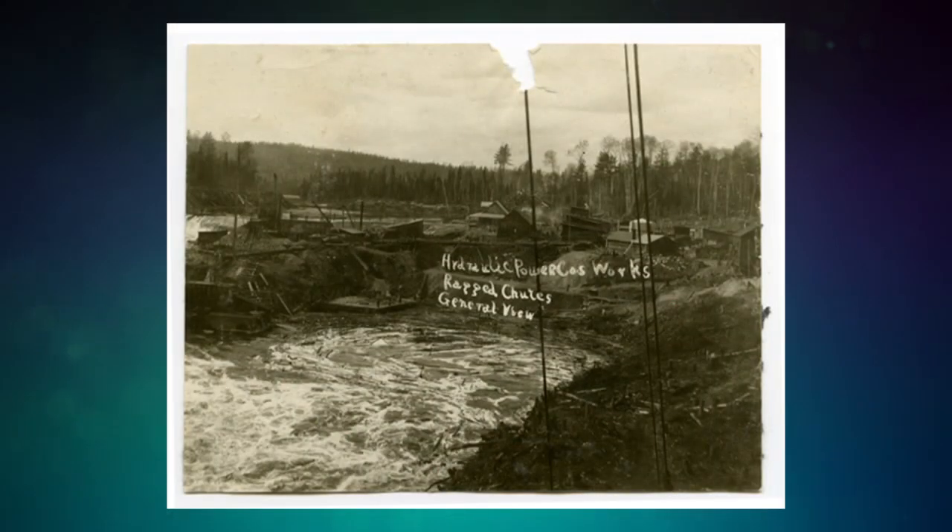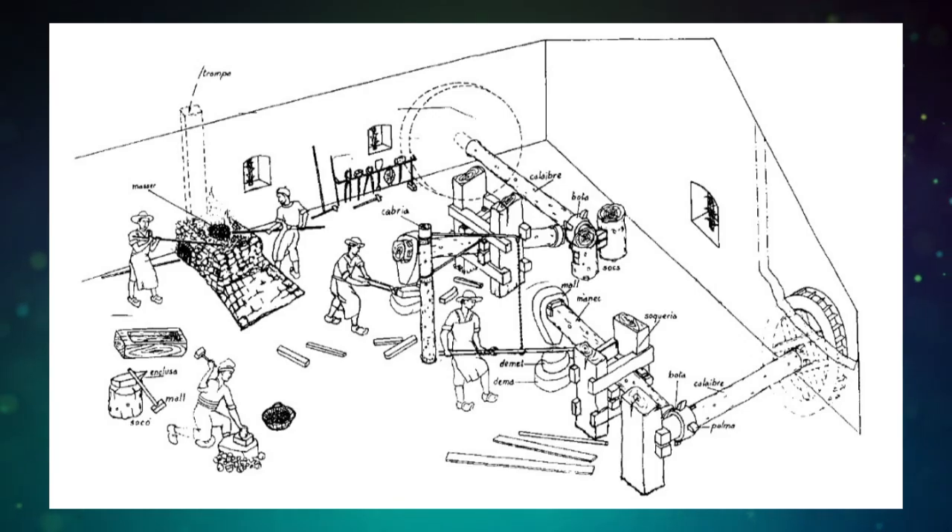But the trompe's history goes back to the 1600s, when ancient engineers realized that falling water could capture and compress air and make it usable. Later on, Spanish engineers refined the process for iron forging.